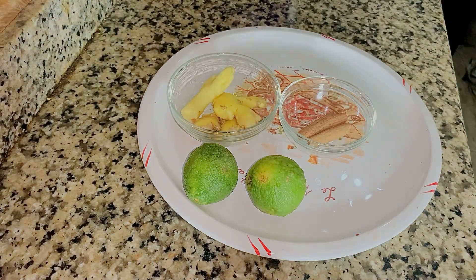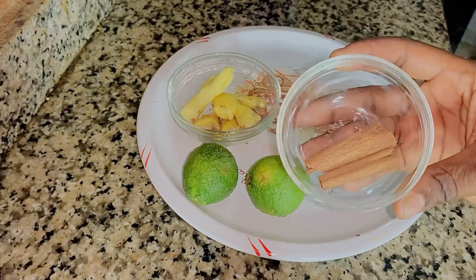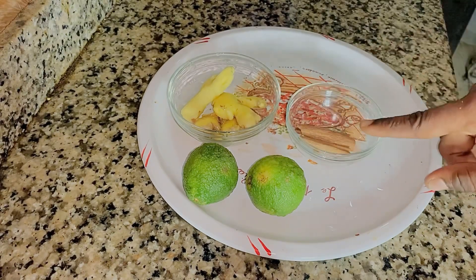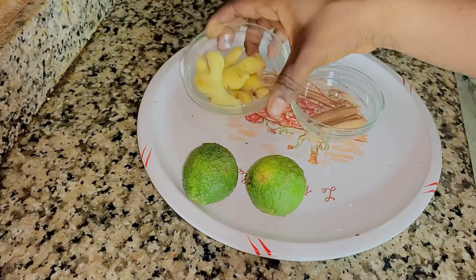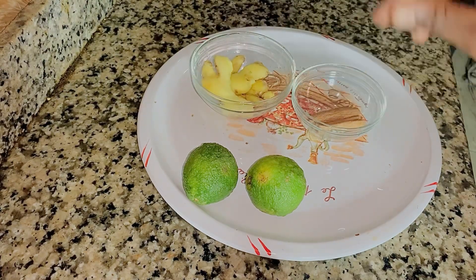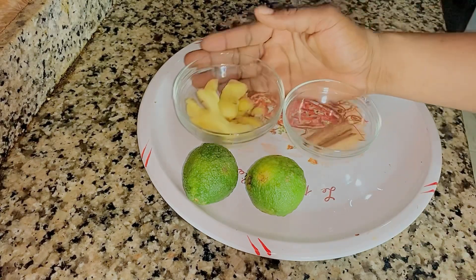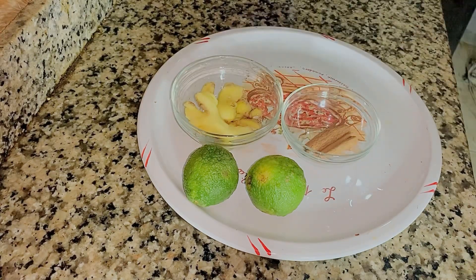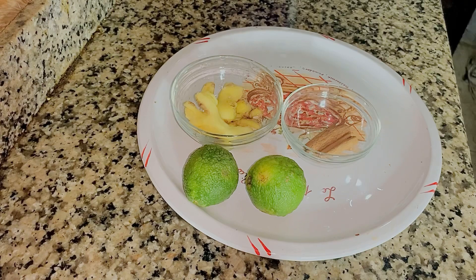To prepare this tea, these are all the ingredients you need — just these three basic ingredients: cinnamon stick, ginger, and lemon. That's just it. Starting with lemon — lemons are very, very high in vitamin C as we all know.